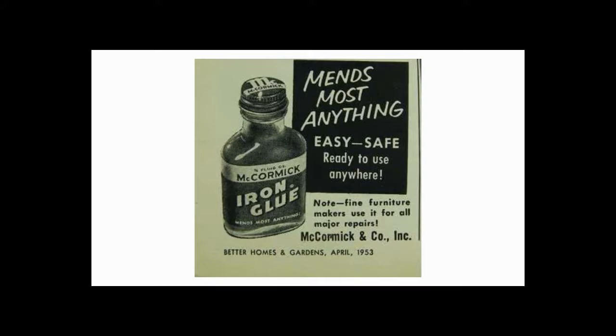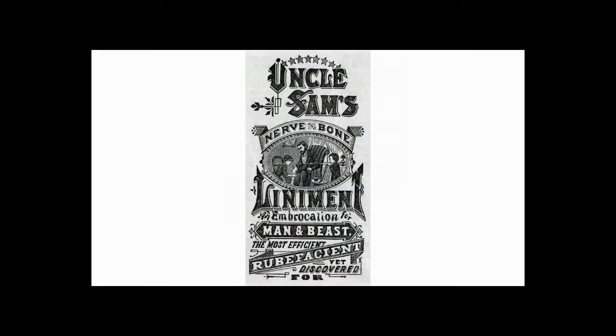Did you ever know that McCormick's made glue? And another product was Uncle Sam's Nerve and Bone Liniment, for man and beast. So as you can see, he was kind of all over the board at this time, no doubt trying to figure out what the customers wanted.